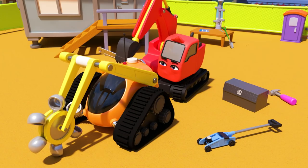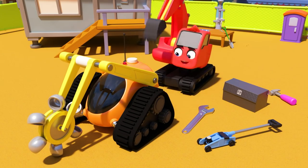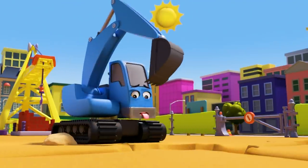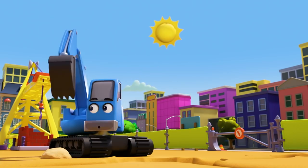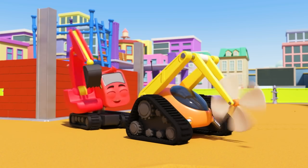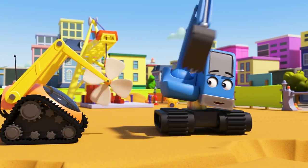But what can they do with the robot now? It's a very hot day, and Diggly has turned the robot digger into a robot fan. How very clever!